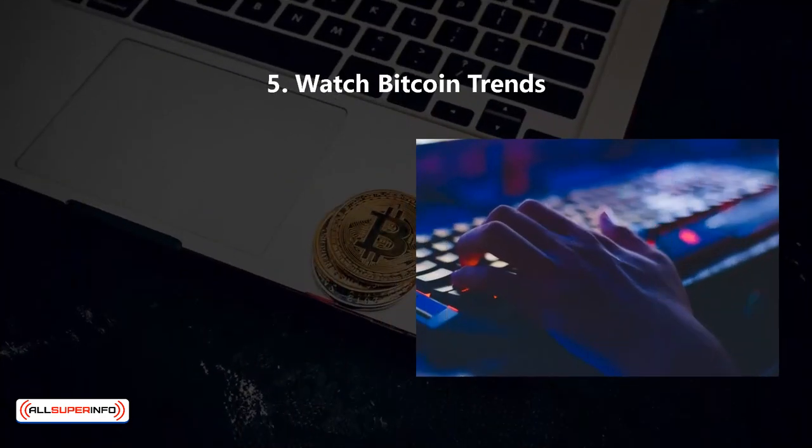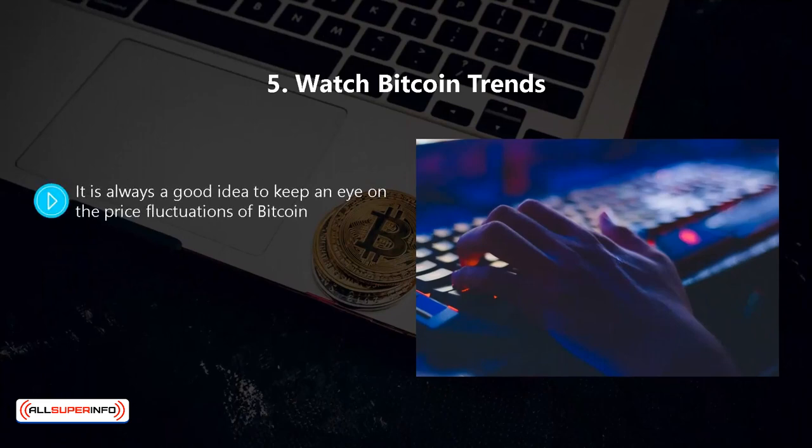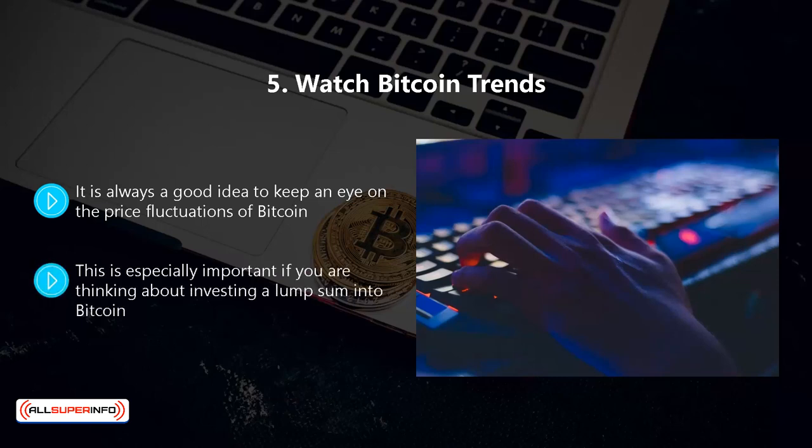Five, watch Bitcoin trends. It is always a good idea to keep an eye on the price fluctuations of Bitcoin. Use tools like Bitcoin Wisdom and Crypto Watch to stay in the loop. This is especially important if you are thinking about investing a lump sum into Bitcoin. You want to buy at the lowest price and sell at the highest price.